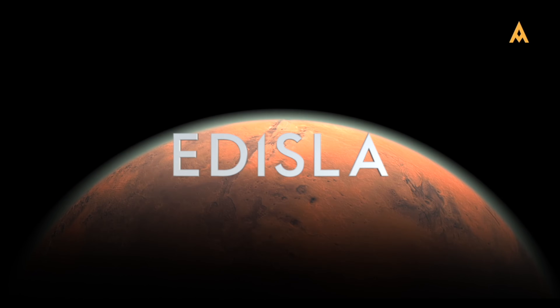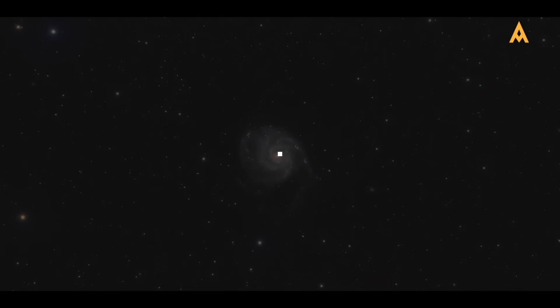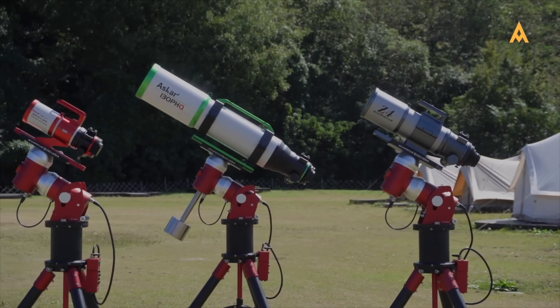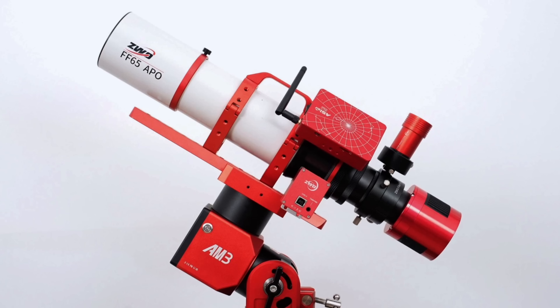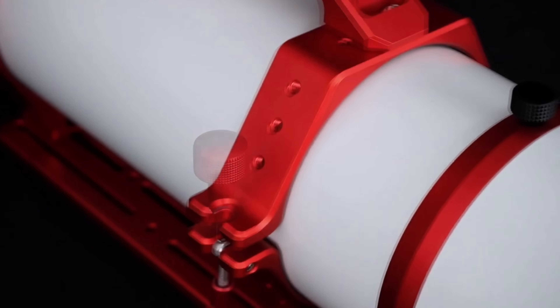Welcome to Adisla, and this is your ultimate guide to choosing the perfect telescope for astrophotography. Astrophotography has exploded with options — from time-tested Newtonians to cutting-edge astrographs and premium refractors like quintuplets, Petzvals, and APOs. There's a whole universe of gear out there. But with so many choices, it's easy to get lost.